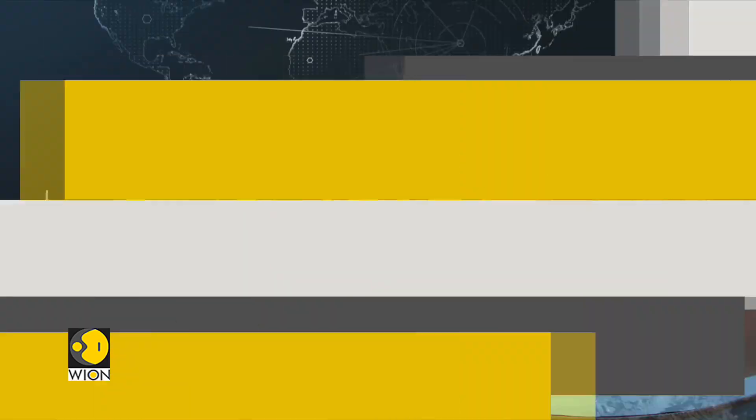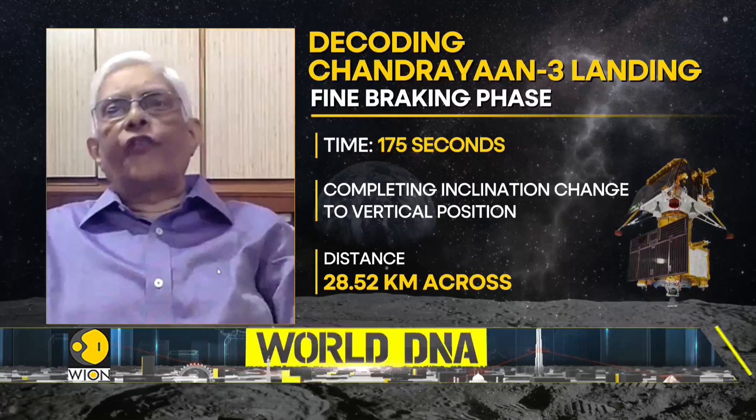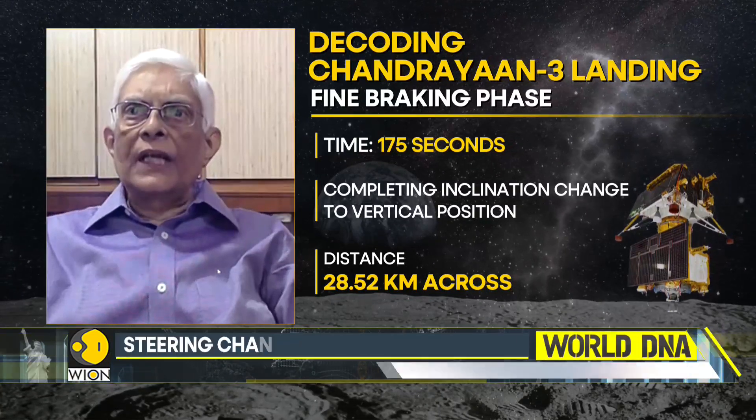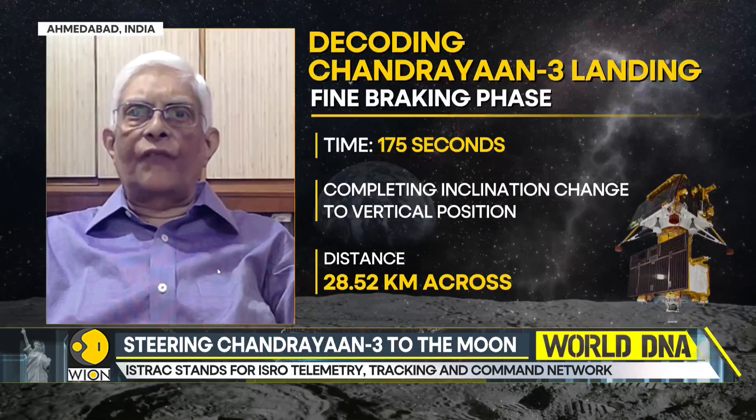There are eight stages. The first stage is where the craft will be braking — it's called the rough braking phase. That's where the speed of the craft is going to come down from 6,000 kilometers per second to about 1,200 kilometers per second. All four thrusters will be used, and the height will come down from about 30 kilometers to about 7.4 kilometers.